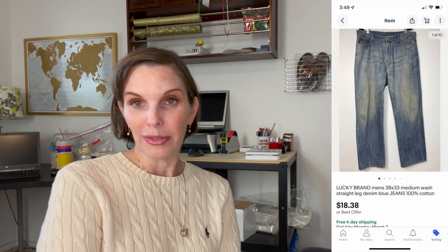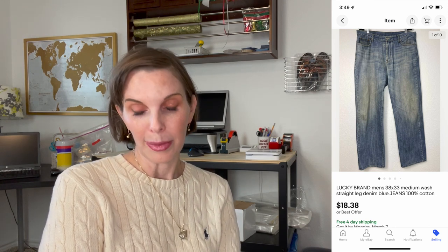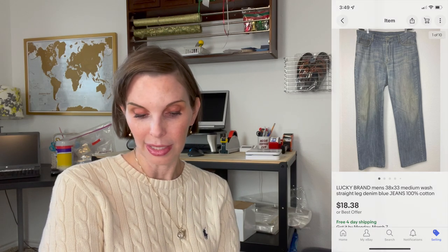Next up was a pair of Lucky Brand men's jeans that we got at the Goodwill outlet. They weren't in great condition, so we priced them low. They did sell for $18.38 on offer to buyer and we had gotten those at the Goodwill bins for $1.68.